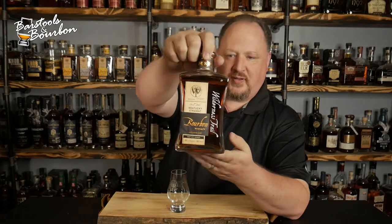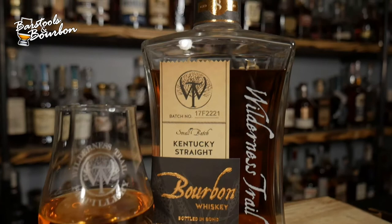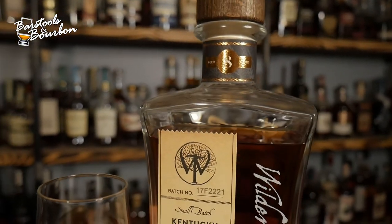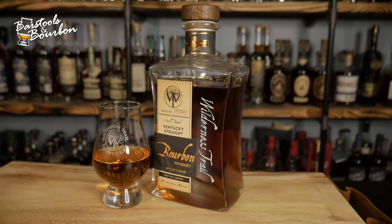This thing — been waiting for this for four years. It is the High Rye, coming in at 100 proof. They're debuting their new kind of tapered, sexy little bottle. I don't know if this is going to be across the board — all of their bottles looking like this from here on. But we'll just kind of wait and see on that.